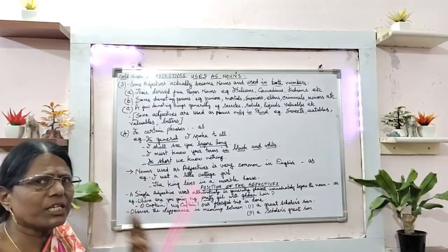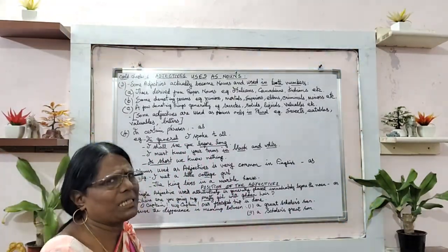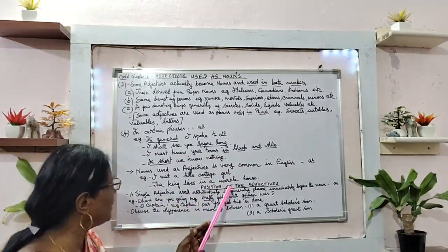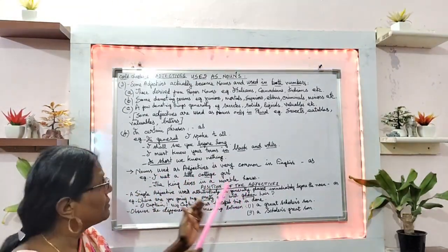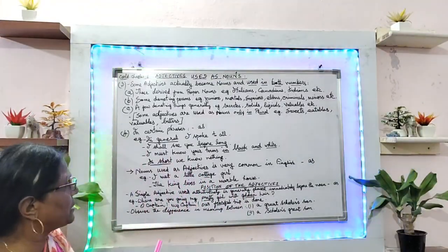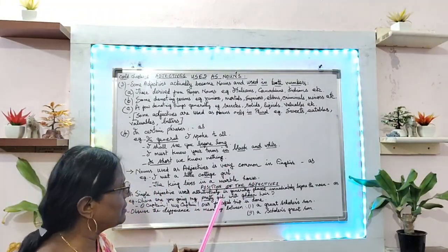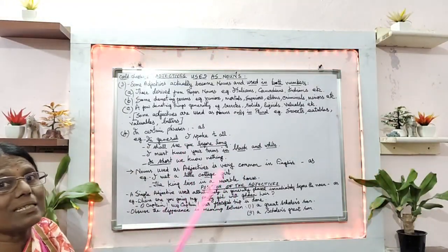So nouns in English are used as adjectives — this is very common. For example: 'I met a little cottage girl.' Here cottage is the adjective. And next: 'The king lives in a marble palace.' Here marble is the adjective.